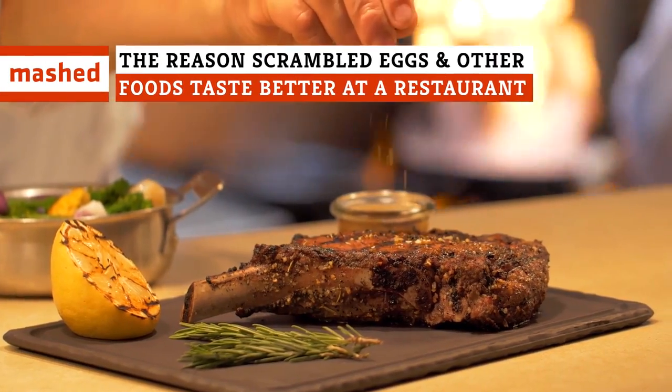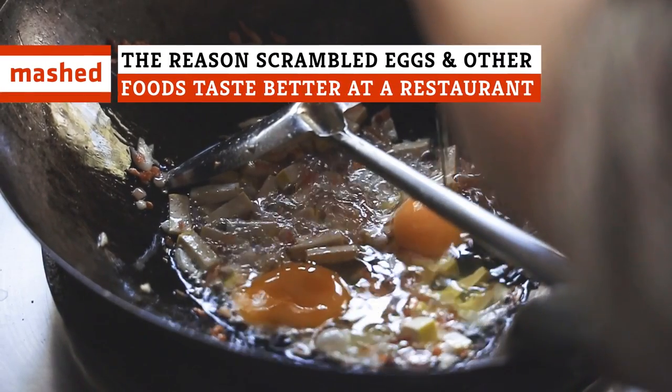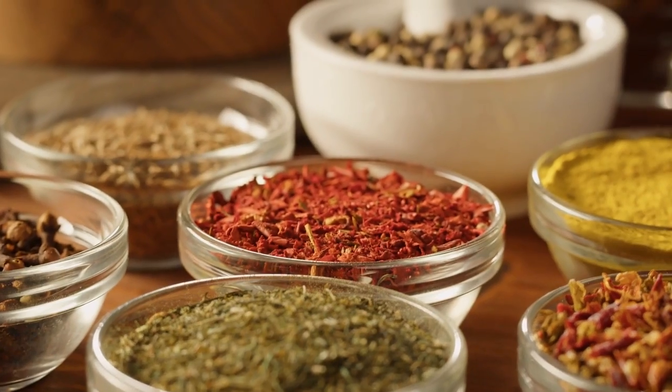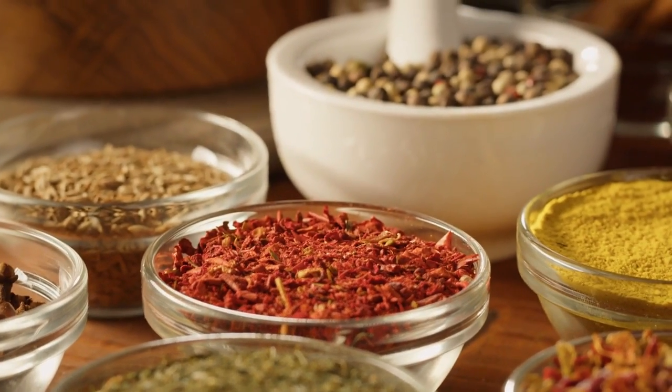Fluffy, dry-aged, and perfectly fried to perfection — scrambled eggs aren't the only foods restaurants work their five-star magic on.